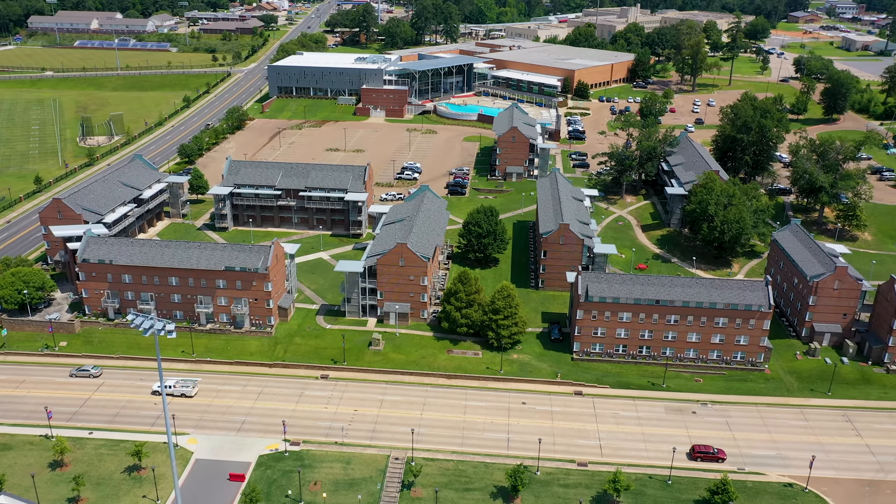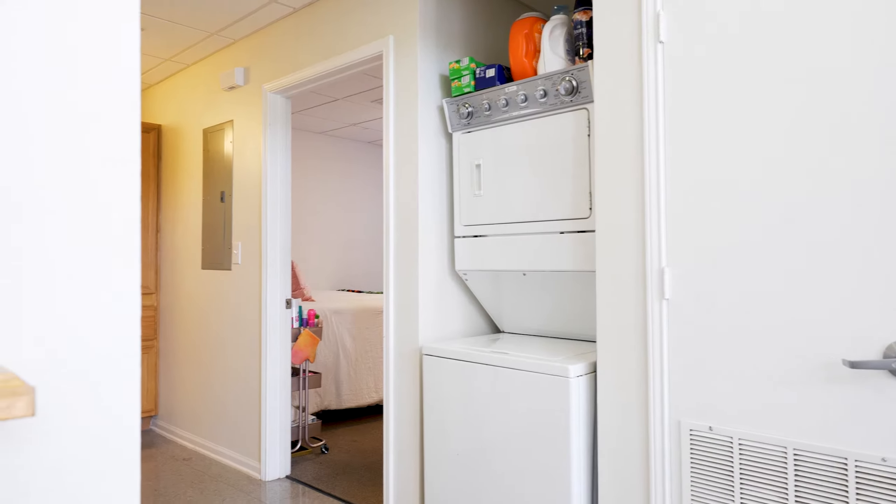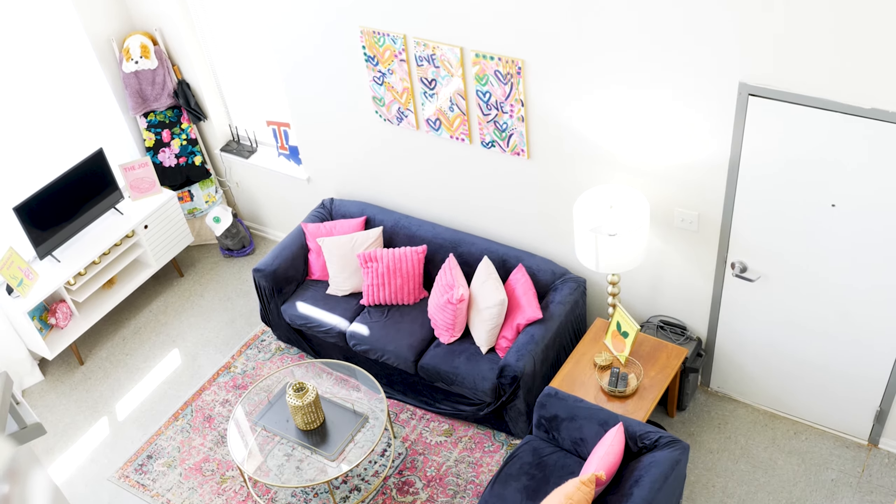University Park Phase two includes Nelson Commons and Carruthers D. These apartments come with a washer and dryer, full-sized refrigerator, furnished bedrooms, and living rooms.